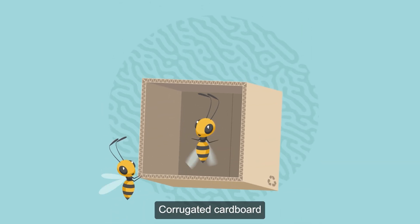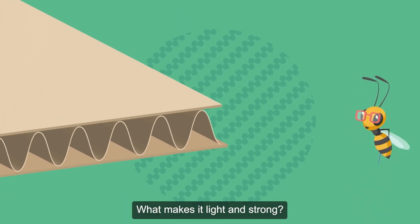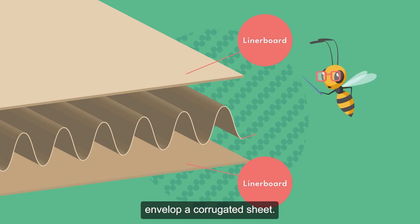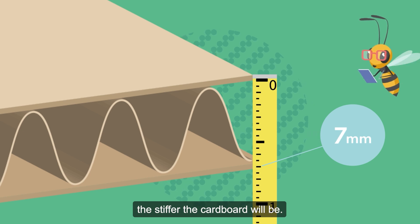Corrugated cardboard has two key qualities: it is light and strong. What makes it light and strong? Its structure. Two flat sheets, the liner boards, envelop a corrugated sheet. The larger the corrugations, the stiffer the cardboard will be.